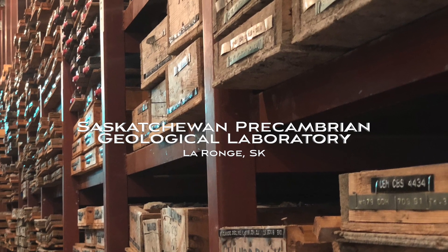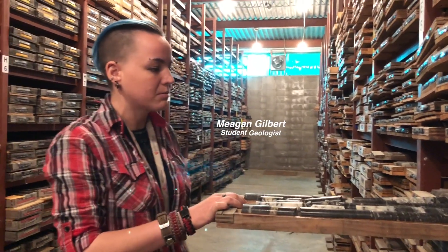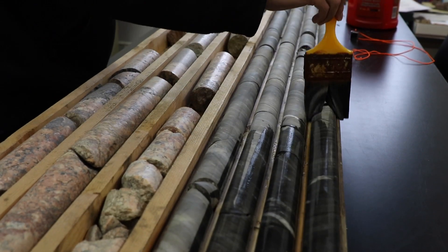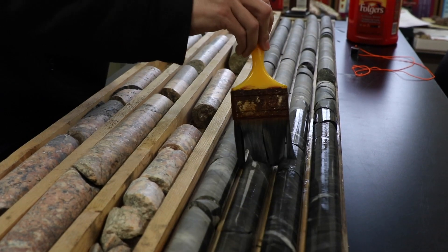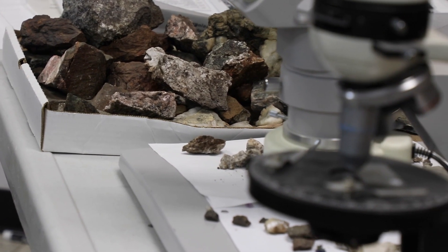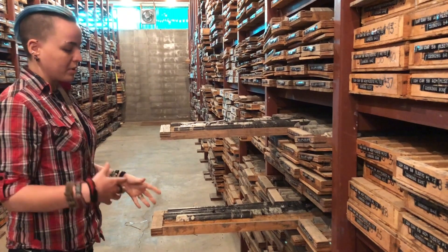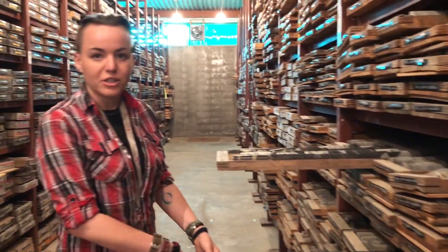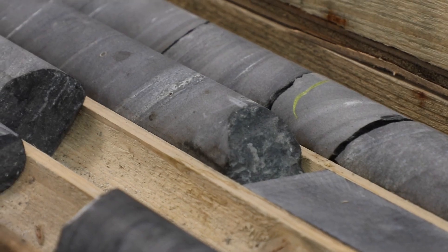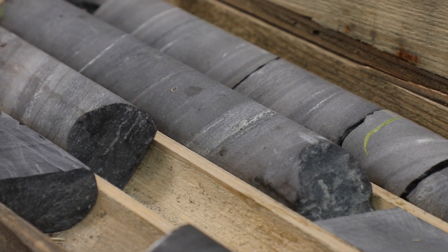This facility is essentially a repository for core in northern Saskatchewan — it acts as a core library for all core found in the north. This is important because in order to understand geology you need to have context, and this core represents some of that context, drilled out of the ground.